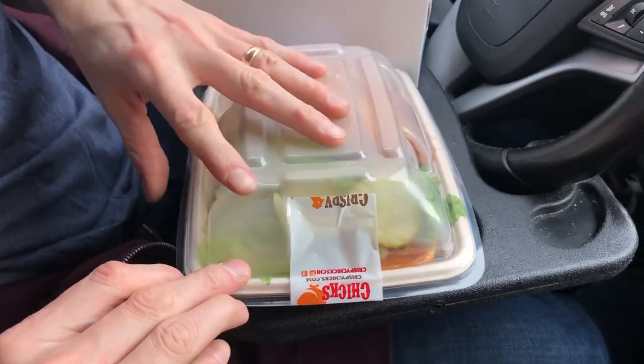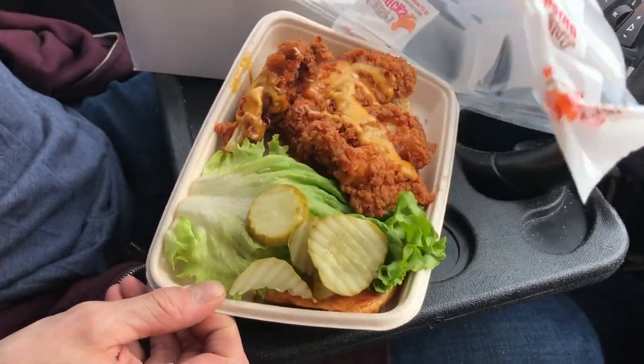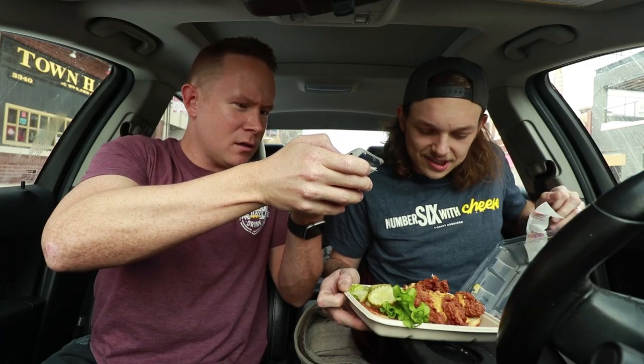All right guys, we're in Boys Town. We got a big old bag of Crispy Chicks acquired. Jump cut. All right, we're going to open Corey's first. This is a Corey Wagner second angle. Let's see what we got here. Pop this bad boy open — got some stickers holding it tight. Whoa, oh my God, look at that chicken sammy.